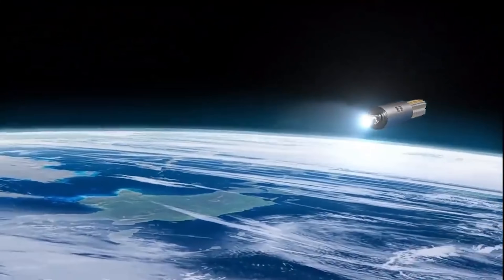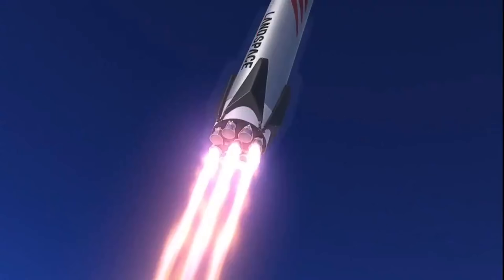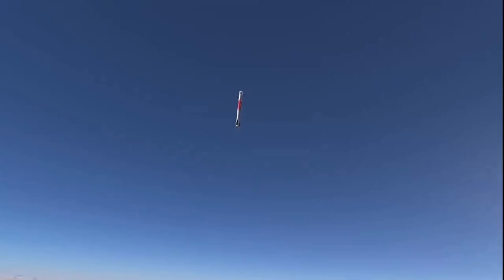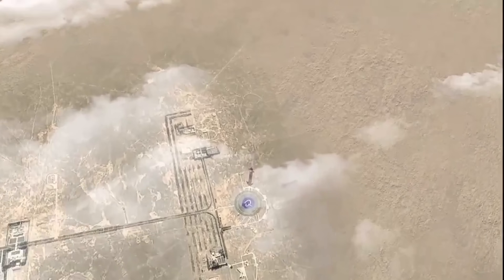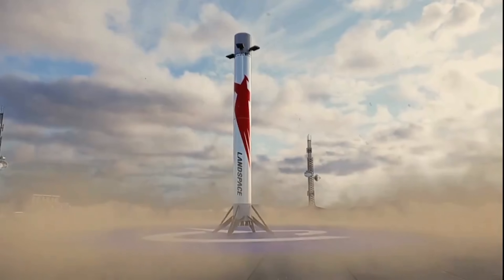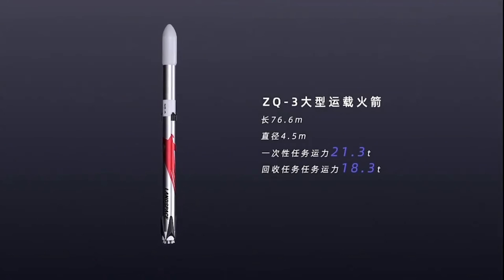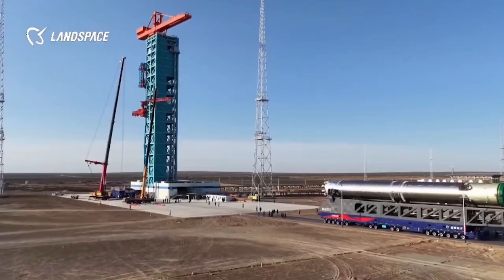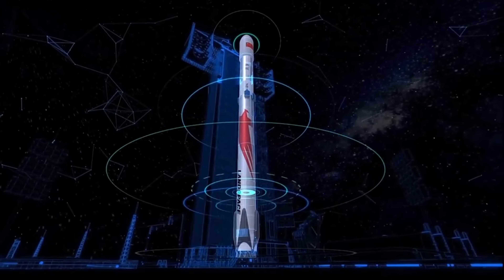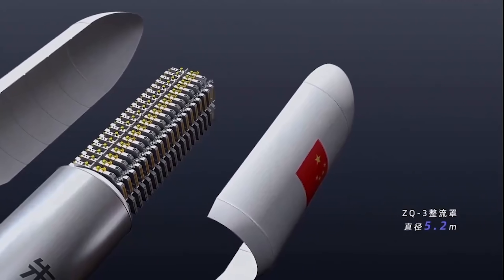The second stage will use a single TQ-15B engine generating about 100 tons of thrust, also running on liquid methane and oxygen. To recover the first stage, three engines will ignite during reentry to slow the descent, followed by a single-engine landing burn — similar to how Falcon 9 touches down on its drone ships. For boost-back burns, the booster flips around mid-flight and reignites one engine to head back toward the landing zone. In its larger Block 2 form, Zhuque-3 will stand 76.6 meters tall and weigh about 660 tons when fully fueled, while the fairing is 5.2 meters wide and splits into two halves to release payloads in orbit.